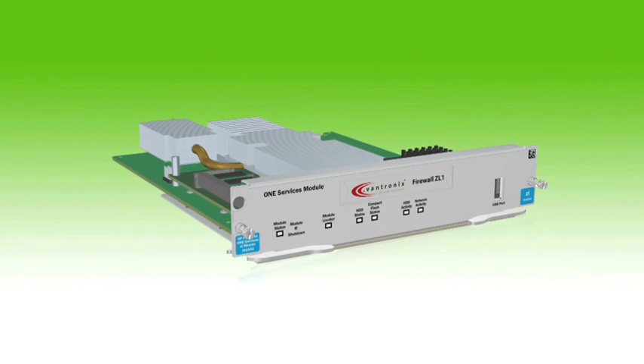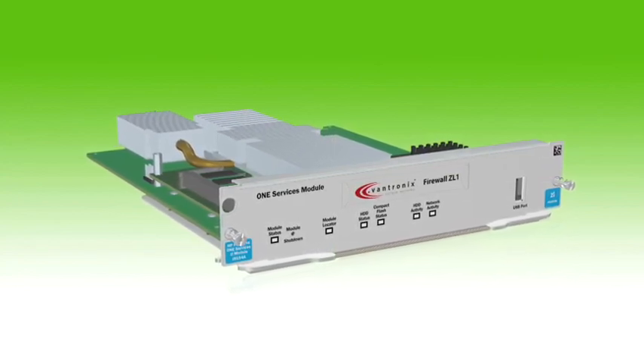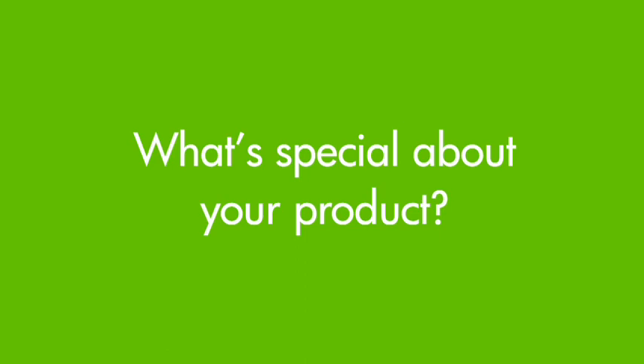We are a company specialized in IT security appliances from Germany. We have an IT security appliance — it's basically a firewall with some additional functionality like load balancing, VPN, anti-spam, and IPv6 gateway functionality.